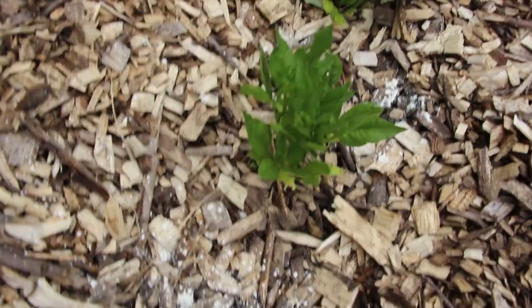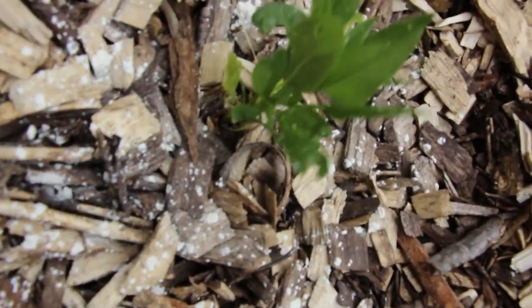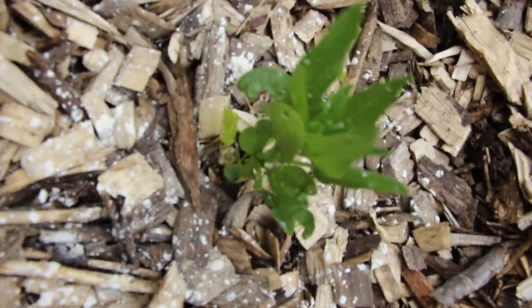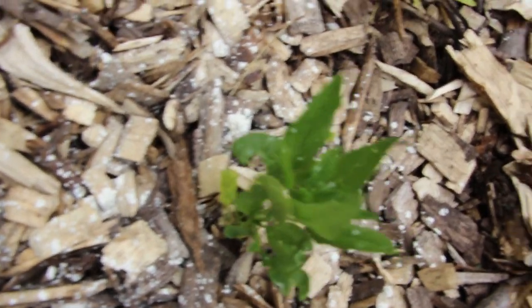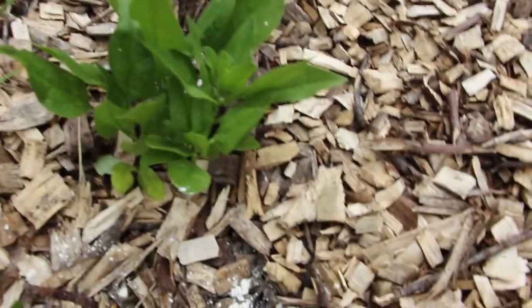Spinach is looking great now — we had some bugs in there. I think it was the gnats because of all the rain we got. The gnats have attacked things like I've never seen them attack before. A little DE fixes that problem and it goes a long way.